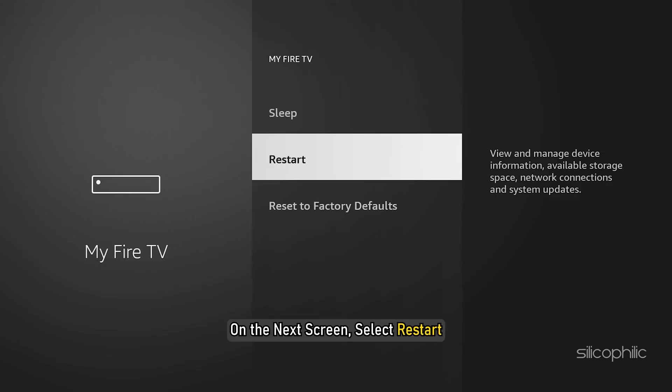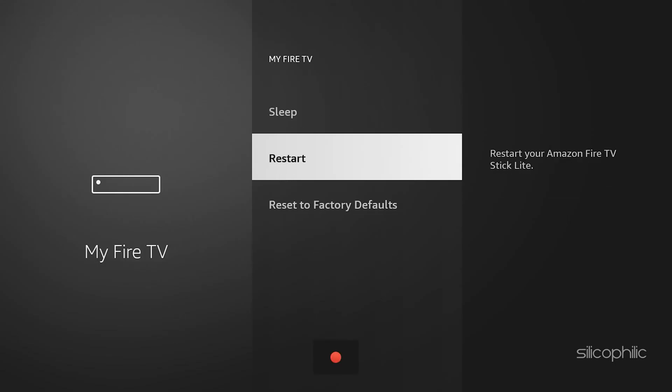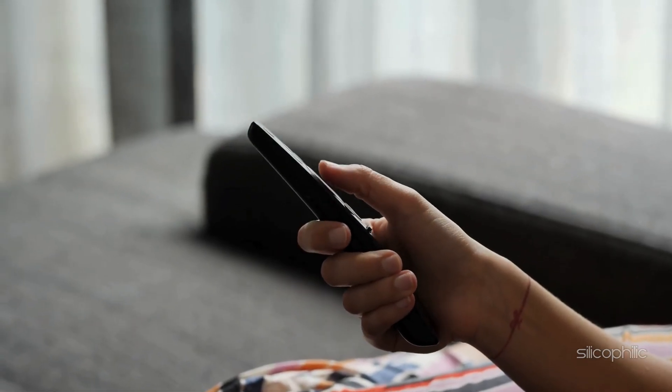On the next screen, select Restart and then hit Restart again to confirm this operation. Wait until the Fire Stick reboots. Now check if the issue is fixed.